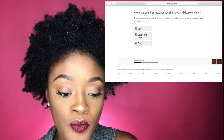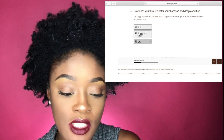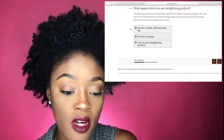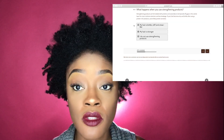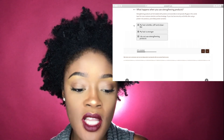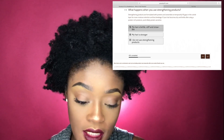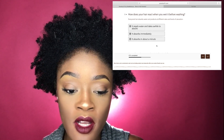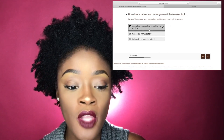How does your hair feel after you shampoo and deep condition? For me, once I shampoo and deep condition, it feels soft. What happens when you use strengthening products? Strengthening products are formulated with proteins and ceramides, which temporarily fill gaps in the cuticle layer for more moisture retention and less breakage. If your hair becomes dry and brittle after using protein-rich products, you are likely protein sensitive. My hair is very much brittle and straw-like. How does your hair react when you wet it before washing? It takes a while to absorb.